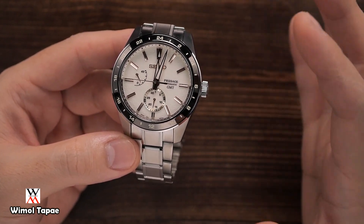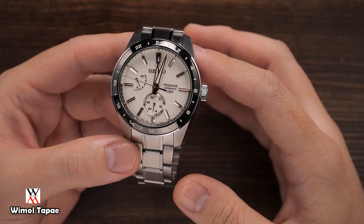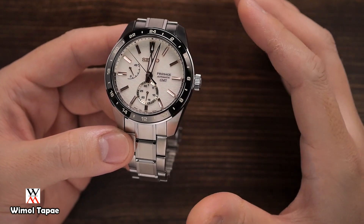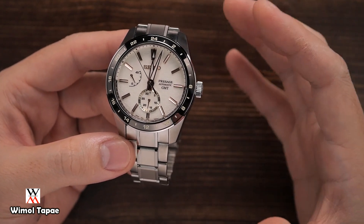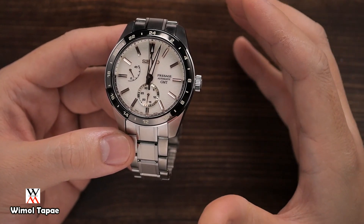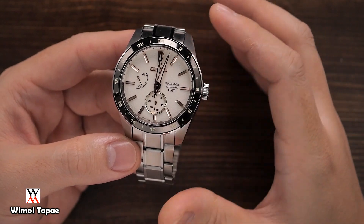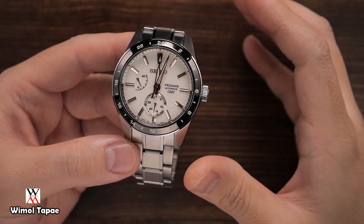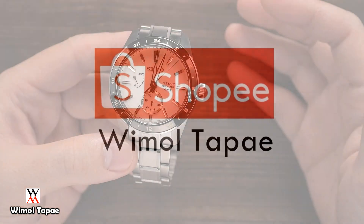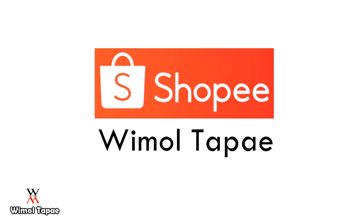ถ้าสนใจ GMT หรือ brand Seiko สามารถคอมเมนต์ในวิดีโอนี้ได้เลยนะครับ ถ้าสนใจก็สามารถหาซื้อได้ที่ Shopee ขอบคุณที่ติดตามชมครับ